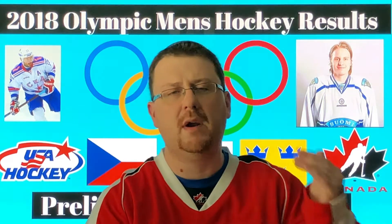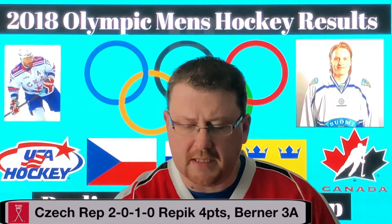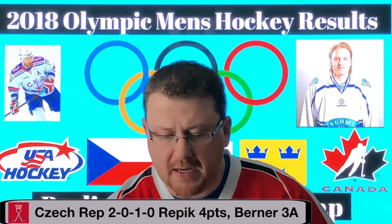Starting with Group A: the first place finisher is the Czech Republic, who had two victories in regulation and one victory in overtime — so they won all three games. Key players include Michael Burner with three assists, Dominic Kavlik with two goals, and Michael Repeluk scoring three goals and one assist. The Czech Republic have looked very strong. One notable victory was over Team Canada in a shootout — Canada's attempt to tie the game went off the post. Quite a finish.